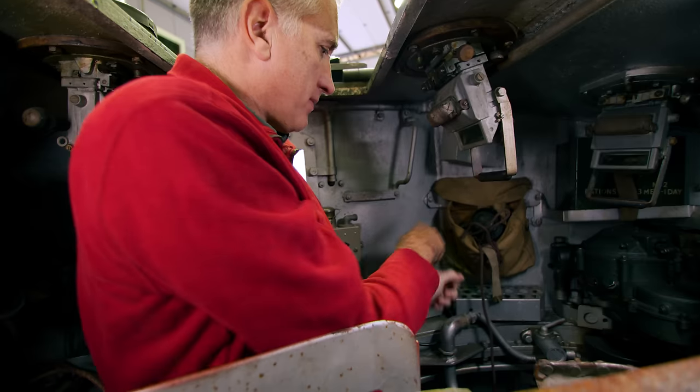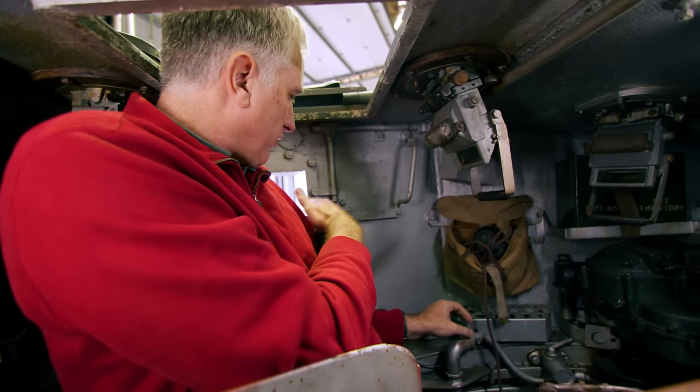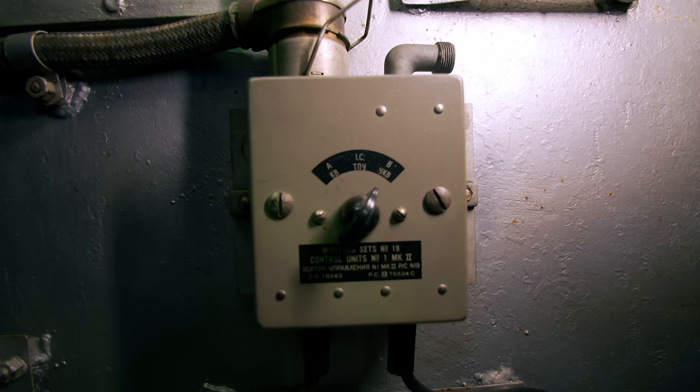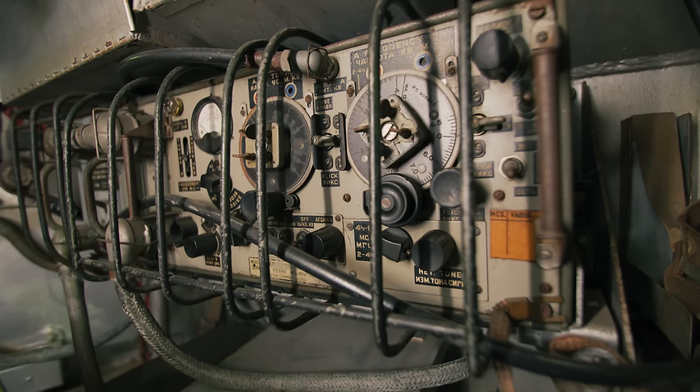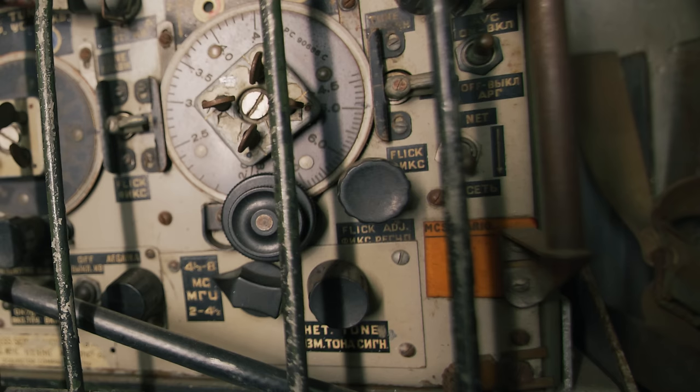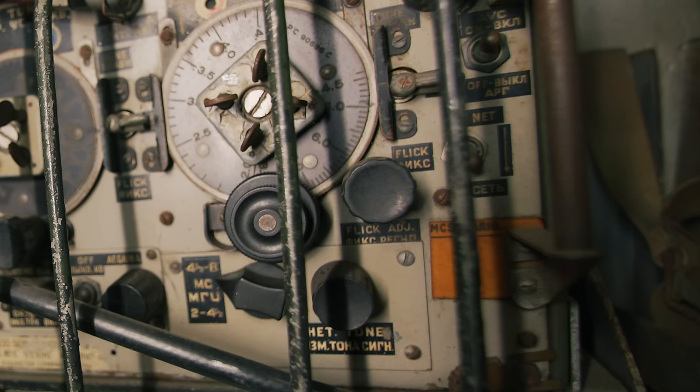To his left, he's got a pistol port. The intercom system has Russian writing in it. And on the wireless set behind him, there's a Number 19 — very common for British vehicles — and it's in both English and Russian. So when they were building these things, a lot of radios went to the Soviet Union, and to make it simple, they put both languages on the data plates.